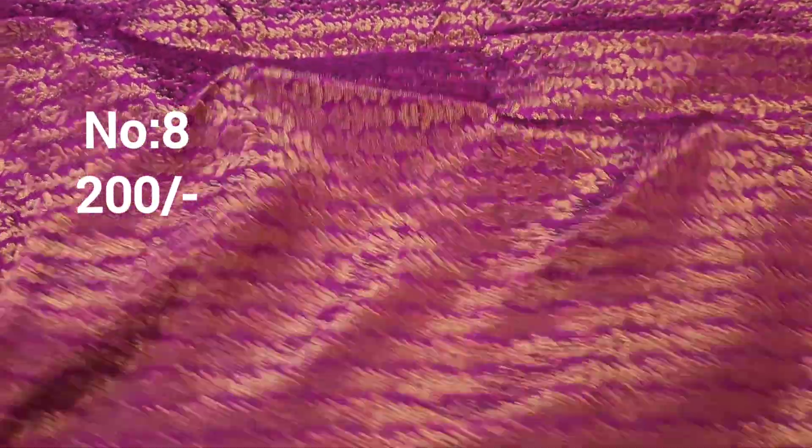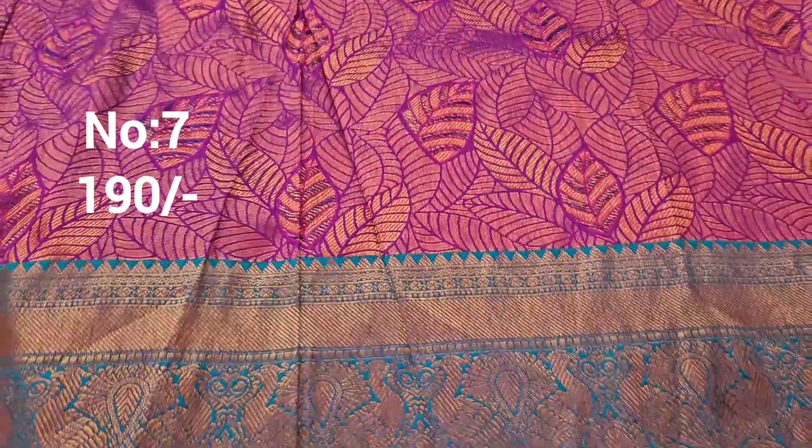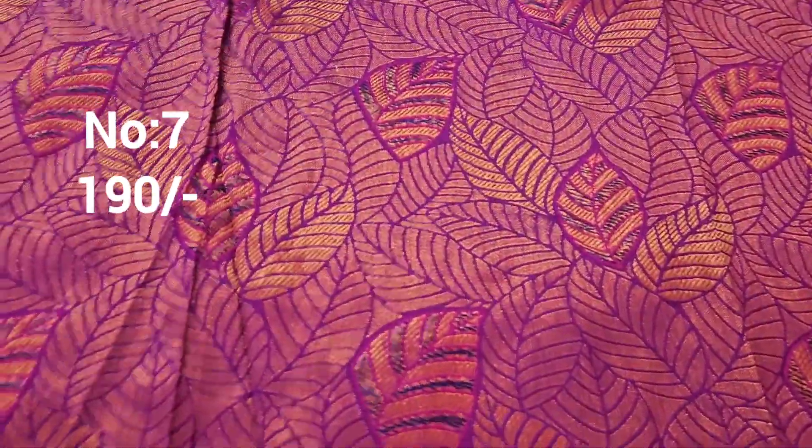Exactly same piece: bit number 8, approximately one and a half meter. Only 200 rupees. The pallu is very special — rare design with beautiful pallu designs. Bit number 7, approximately one and a half meter. Top and bottom same border, leaf pattern. Price only 190 rupees.